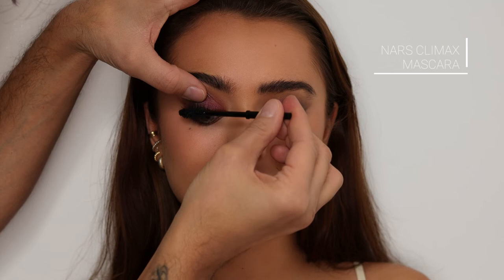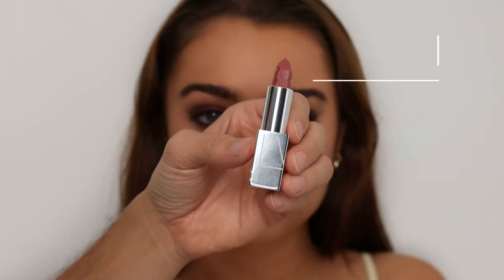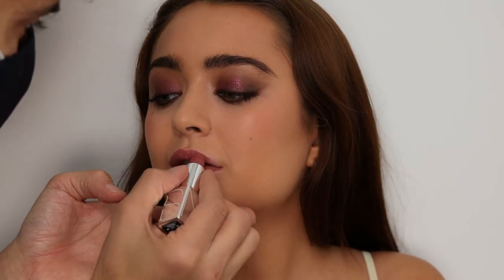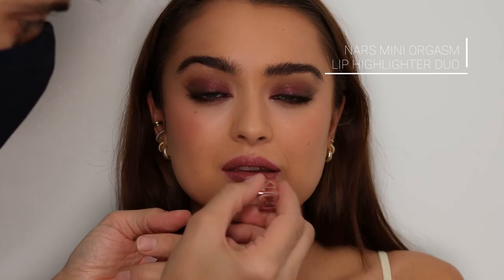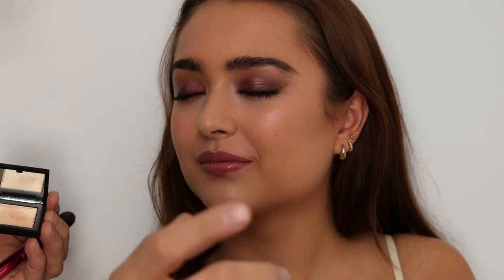Back to eyes — I'm going to do the Climax mascara and use a fan brush for the bottom lashes. Then this is the Unwrapped Audacious lipstick in Augustine, a really nice brownie nude that goes so well with this eye. I love this mini orgasm lip balm and highlighter duo — I'm going to use the lip balm on top of the Augustine lipstick, and the highlighter on the tops of the cheekbones and on the lid.